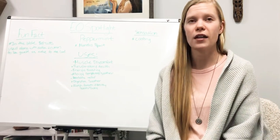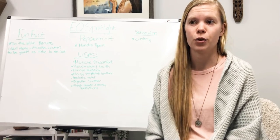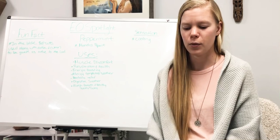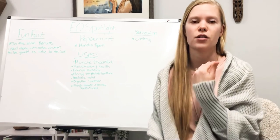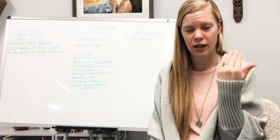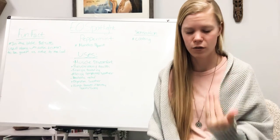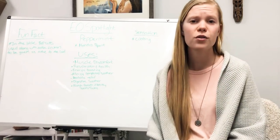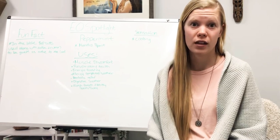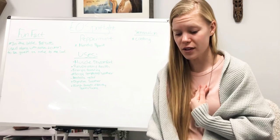Peppermint also helps with sinuses and allergies. If you have allergy symptoms in the spring or fall when things are growing or pollen is coming off them, peppermint really helps relax those muscles in the nasal passages and clear out your sinuses — especially when there's pollen out and you have some mucus going on. You can diffuse it, inhale it, or apply it topically on your neck and chest.